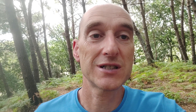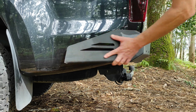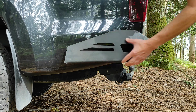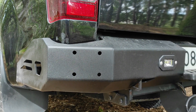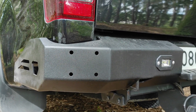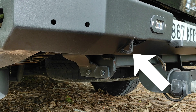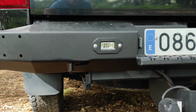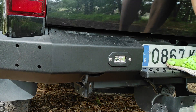Estos aletines son bastante eficaces para evitar abollar la chapa cuando tienes algún golpe o algún roce lateral. Y estos cuatro agujeros están pensados por si necesitas poner, por ejemplo, un soporte de antena para la emisora o cualquier otra cosa. Ahí podéis ver los puntos para anclar en caso de necesitar un rescate: tiene dos puntos, uno a cada lado. Luces de trabajo, igual que la defensa delantera. Y un escalón muy cómodo por si tienes que acceder a la parte de arriba del coche.